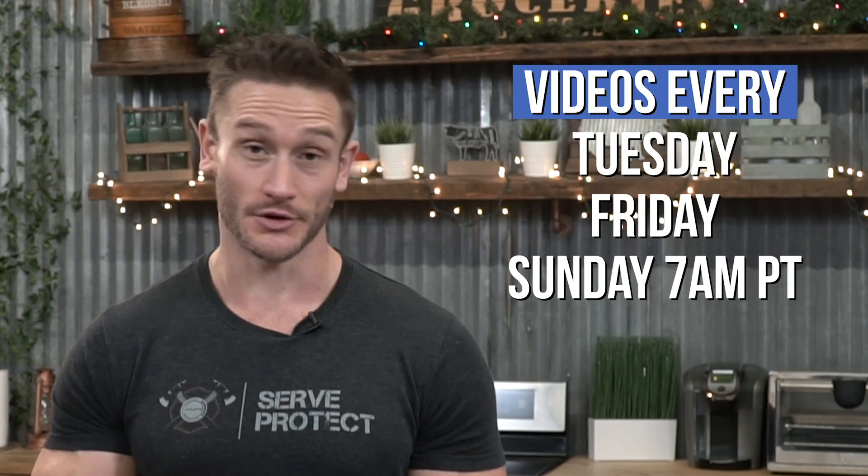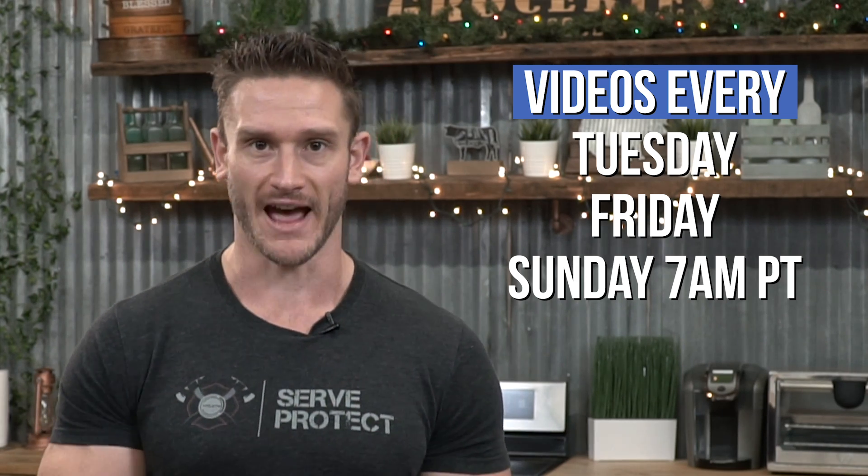You are tuned into the internet's leading performance, nutrition, and fat loss channel. New videos coming out every single Tuesday, Friday, and Sunday at 7 a.m. Pacific time, specifically surrounding the world of ketosis and fasting.